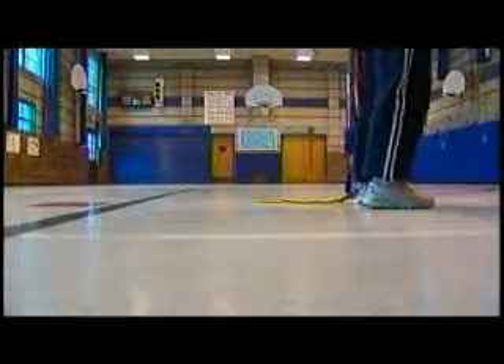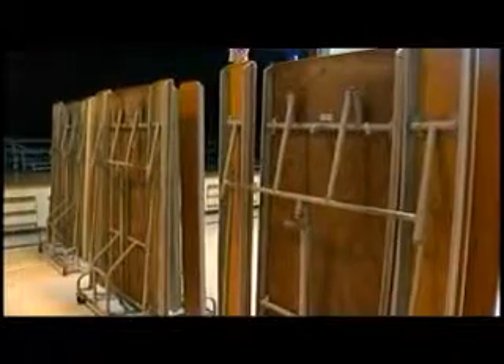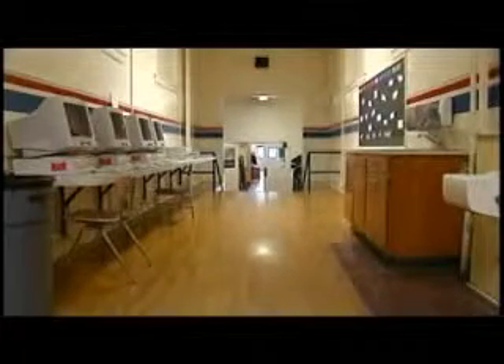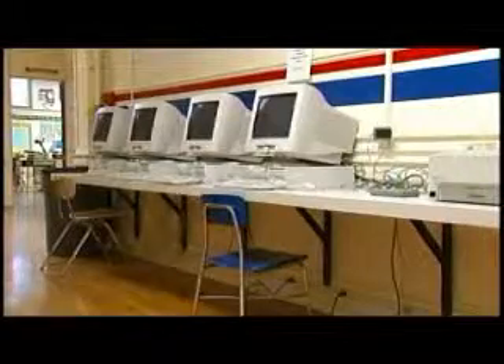At lunchtime, Jefferson's gym becomes a lunchroom. School staff only has a few minutes to make the transformation. And the hallways are multipurpose as well — many classrooms don't have the room for enough computers, so computers line the halls.